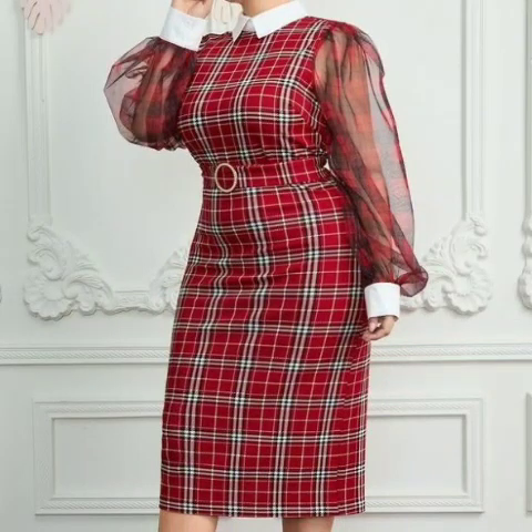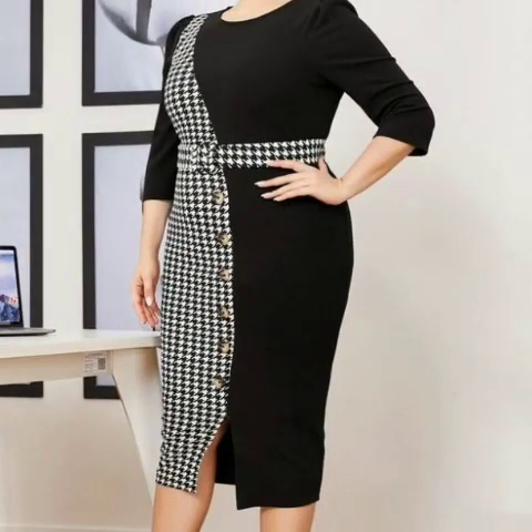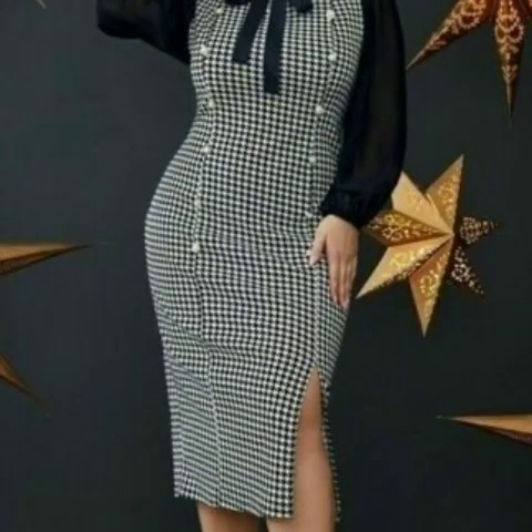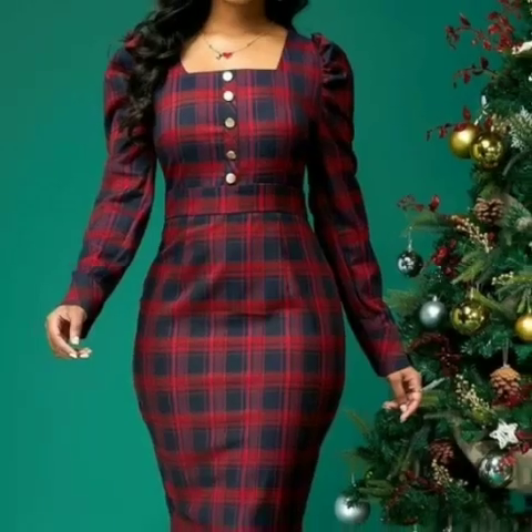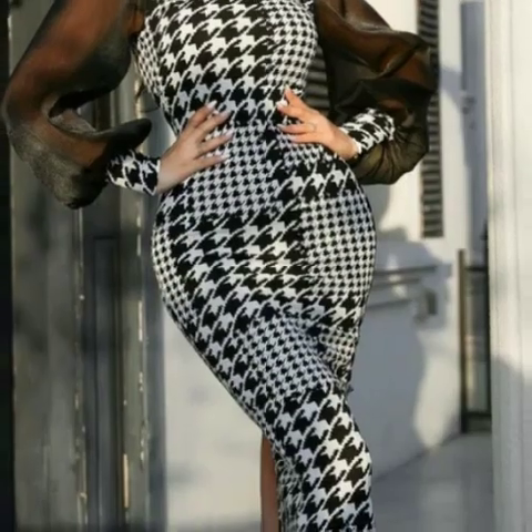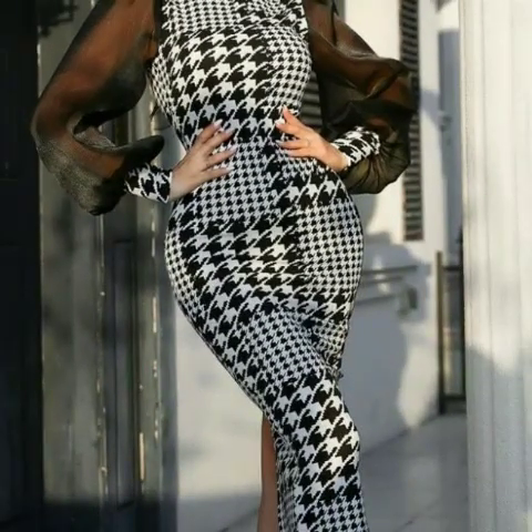I must suggest that for more designs and more ideas, just keep on watching this video till the end. Many more beautiful designs and ideas you will explore here. You will see office wear, party wear, and evening wear check printed bodycon dresses.